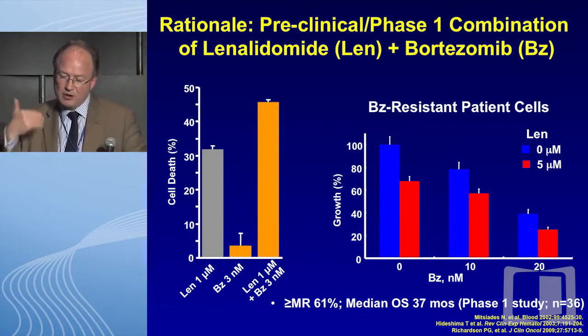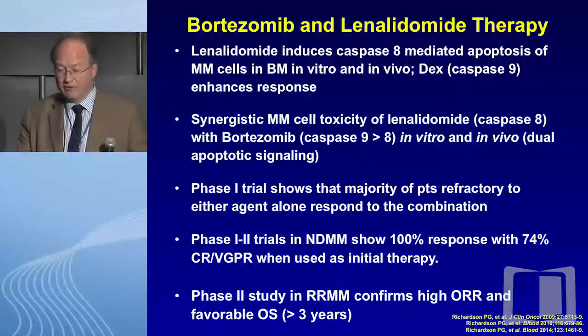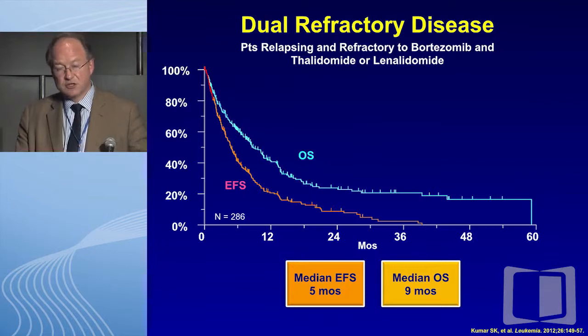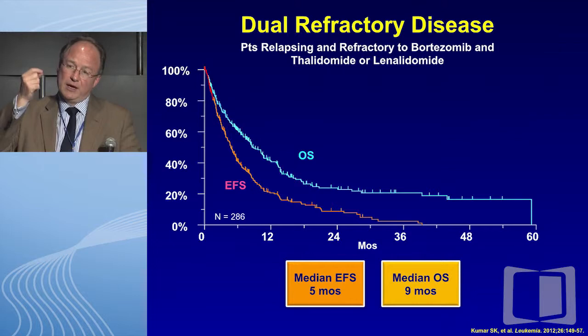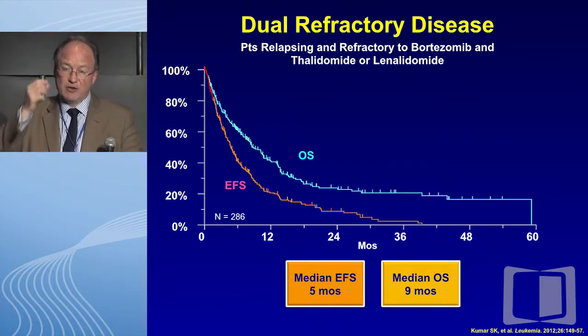The rationale behind combinatorial strategies is very strong. Bob did some seminal work showing that when bortezomib was combined with an anthracycline, clinical benefit was seen. With novel-novel drug combinations, this became obvious relatively early — the synergy between bortezomib and lenalidomide was established, and then beautifully validated by Ruben's work with CRD in the relapsed setting and Andras Jakubowiak's work with CRD up front.